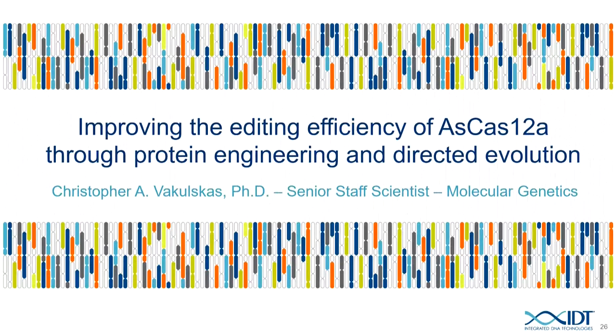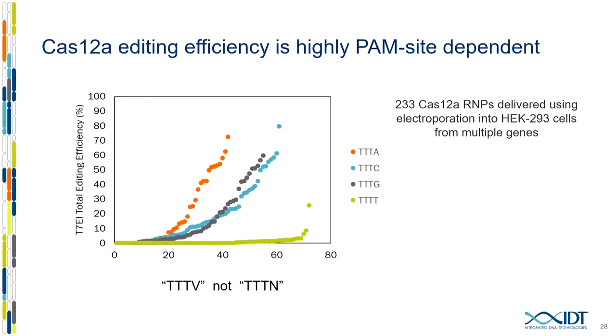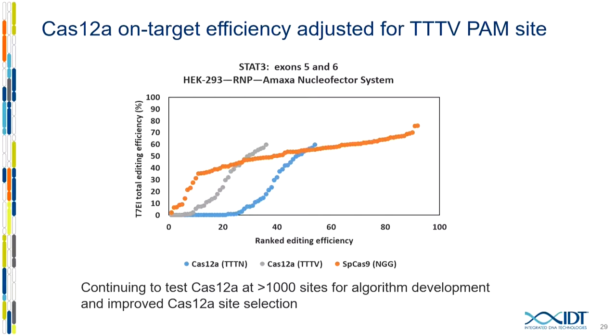I want to give a quick glimpse of work we've done with CAS-12A, also known as CPF1. When I started the HiFi work, we were kind of a one-man band, but now we've put more resources behind this effort and gotten much more sophisticated. CAS-12A is similar to CAS-9 except for a few key differences: it's natively a single-guide RNA-based system with a very short crRNA, and most importantly, the PAM sequence is a triple-T-V located on the five-prime end of the target site as opposed to the three-prime. When we started working with CAS-12A, we found that quadruple-T-based PAM sites do not work at all — only a handful work out of many sites tested.